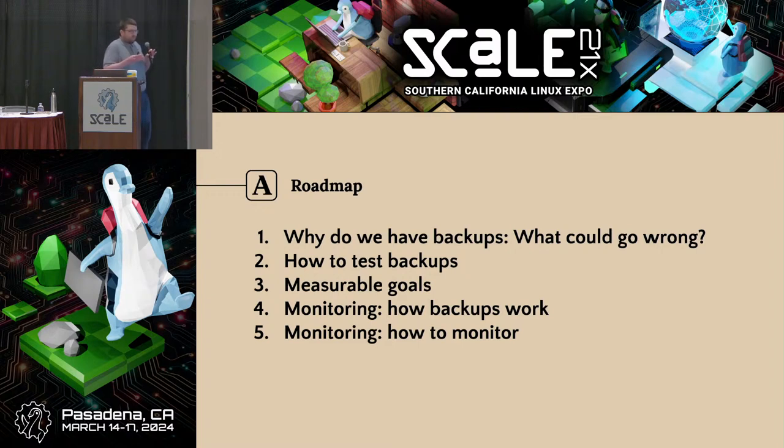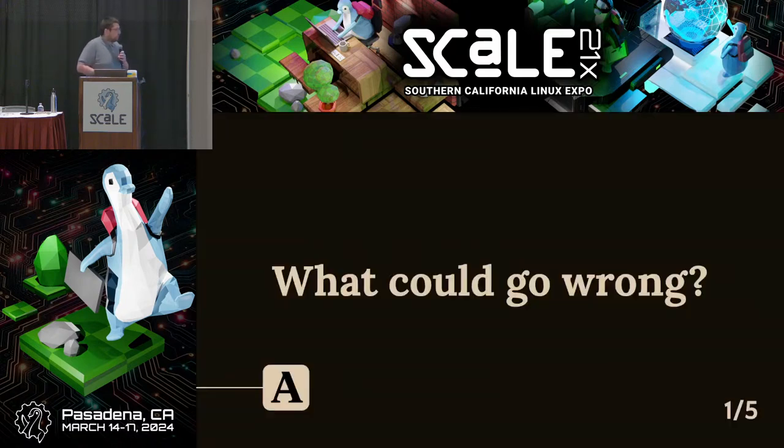I'm going to start with the why — why do we have backups? That sounds like a question with a pretty obvious answer, but if we formalize what problems we're actually trying to address more rigorously with backups, then after that I'll get into the how: what is this strategy I've alluded to, how do we test restores, how do we set measurable goals that can be quantified around backups, and how do we monitor them?